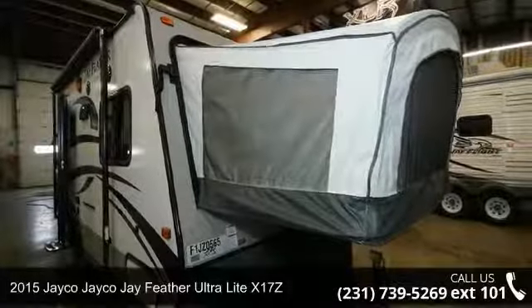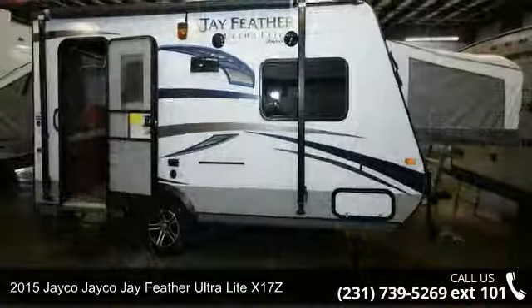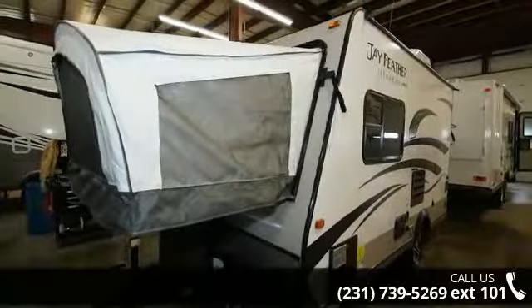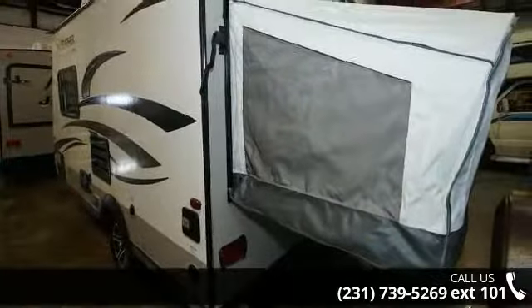Begin an adventure with this 2015 Jayco Jay Feather Ultralight X17Z. If you are looking for an RV with quality construction and ease of towing, this may be the one. Perfect for vacationing, adventuring, or just relaxing, this travel trailer awaits you.